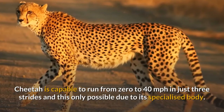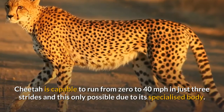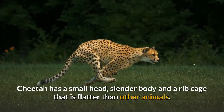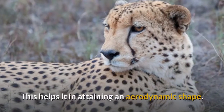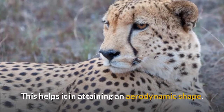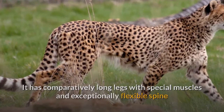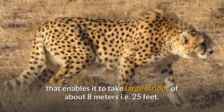The cheetah is capable of running from 0 to 40 miles per hour in just 3 strides, and this is only possible due to its specialized body. It has a small head, slender body, and a rib cage that is flatter than other animals, which helps it attain an aerodynamic shape. It has comparatively long legs with special muscles and an exceptionally flexible spine that enables it to take large strides of about 8 meters, i.e. 25 feet.